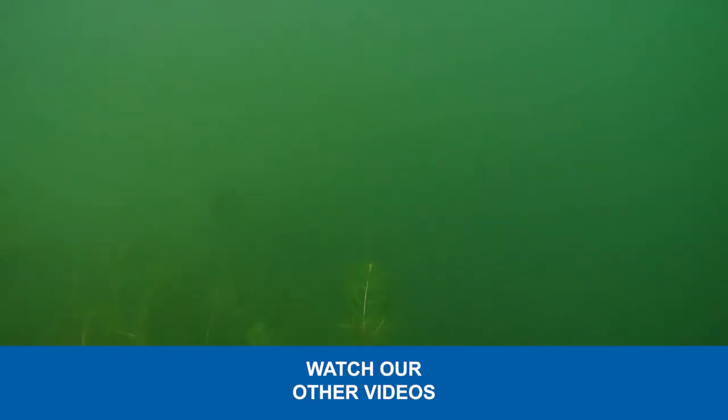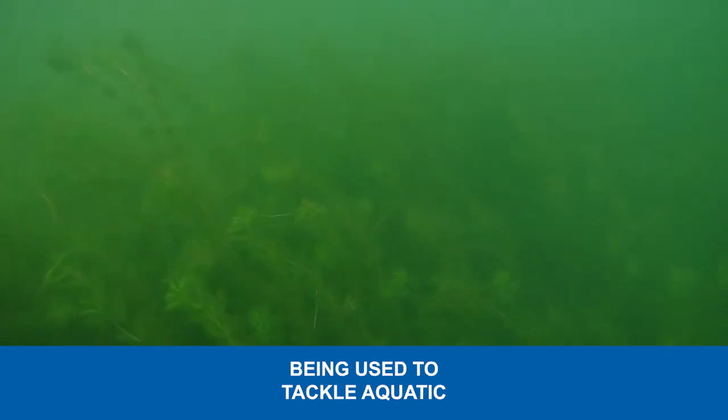Watch our other videos to learn more about the techniques being used to tackle aquatic invasive weeds in the Tahoe Keys.